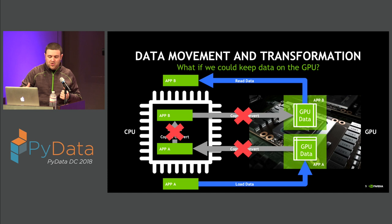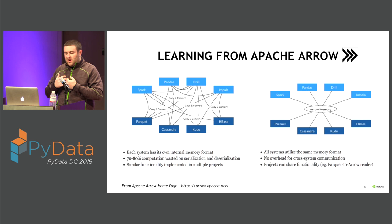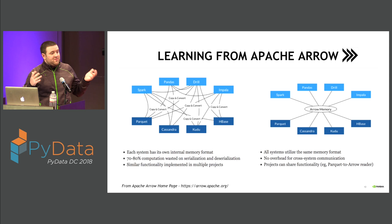One of the reasons RAPIDS exists is the question: what if we could go between different stages in the data science pipeline and keep data on the GPU without leaving it or doing those expensive copy-and-convert operations? What kind of acceleration could we see? How would this change the data science process? We looked into the big data community and took learnings from the Apache Arrow project — a library for an in-memory columnar data format that the big data ecosystem is standardizing around.